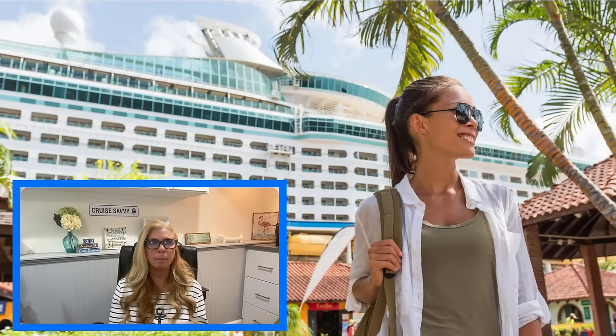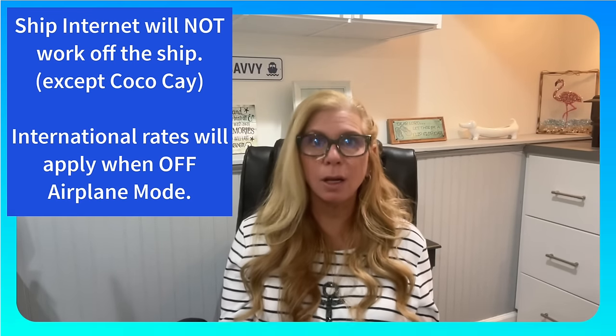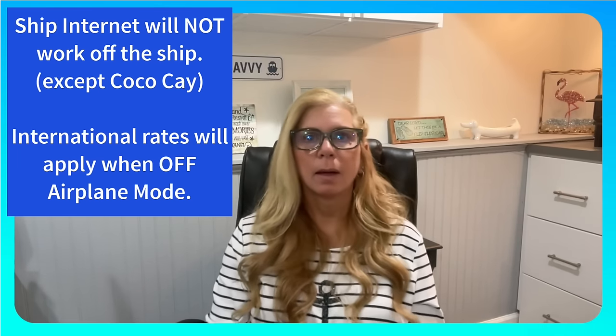Unless you only need it for one day, then that makes sense. Keep in mind Voom is for use while you're at sea. But let's say you get off in Mexico — international rates from your cellular carrier will apply. Maybe you have a cellular international plan, and then you're probably covered. Otherwise, keep yourself in airplane mode, go find a free Wi-Fi cafe, and you can still use your Wi-Fi calling. Just exercise caution when using free Wi-Fi in ports because you want to avoid accessing any personal accounts or sensitive data on any unsecured network.